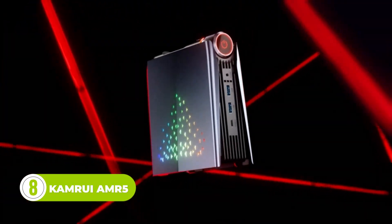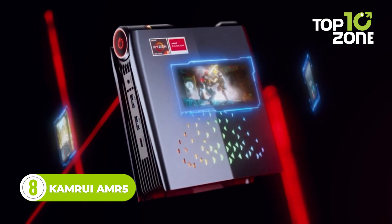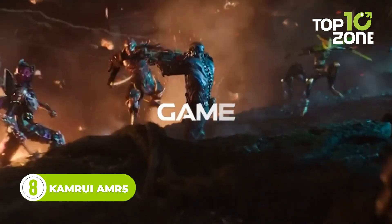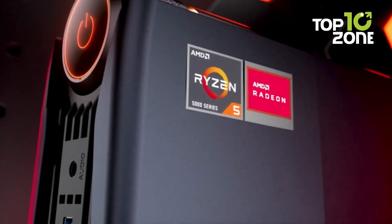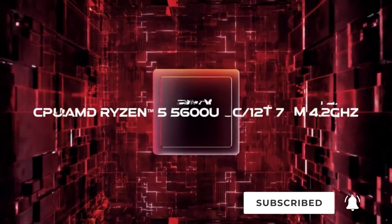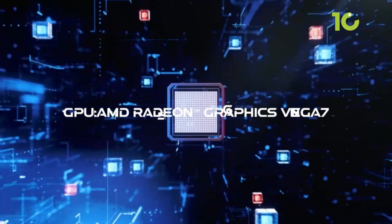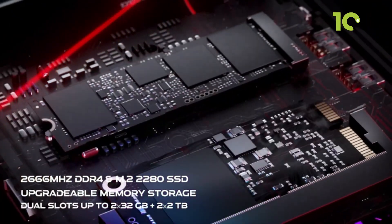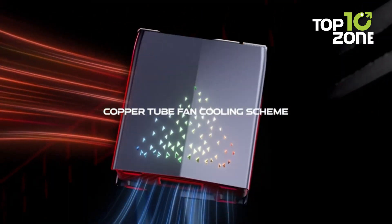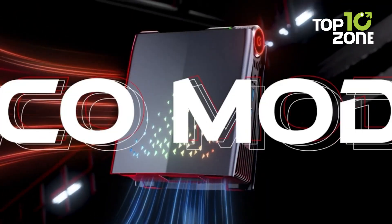The CamRui AMR5 is a mini gaming PC that offers impressive features and versatile performance for your workspace. Powered by an AMD Zen 3 Ryzen 5 5600U processor, this mini PC is equipped with 6 cores and 12 threads, ensuring smooth and efficient multitasking capabilities. One of the key features is its ability to switch between three different modes to match your specific usage scenario, such as enjoying movies or data analysis.